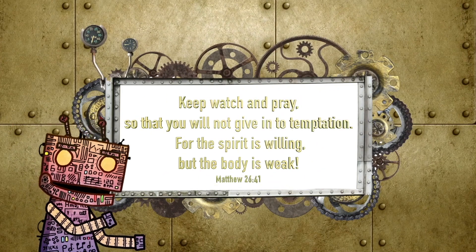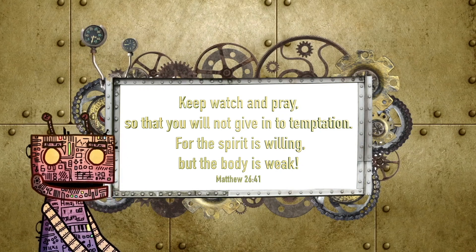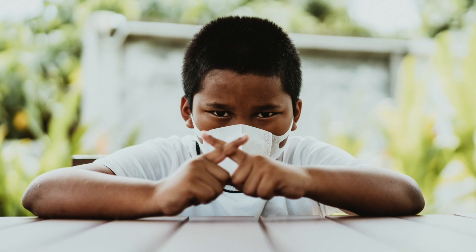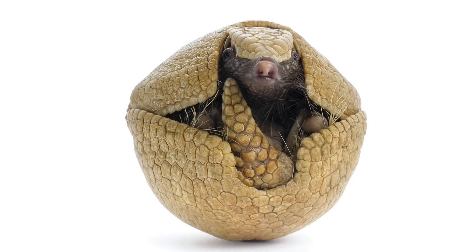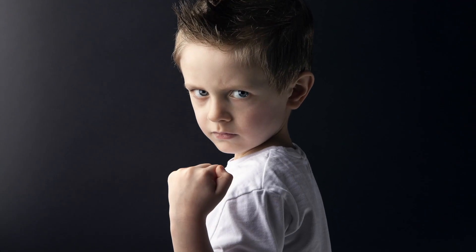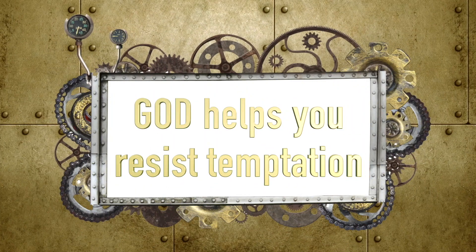Have you ever wanted to tell a lie? Have you ever wanted something at the store that you could not have? Did you ever want to disobey your parents? Temptation is when you want to do something that is not right. The Bible says, 'Keep watch and pray so that you will not give in to temptation. For the spirit is willing, but the body is weak.' This means it is important to say no when you are tempted. You can read your Bible, obey what it says, and you can pray. Just like the armadillo's armor protects them against predators, you can protect yourself by resisting temptation, and when it's hard, God helps you resist.